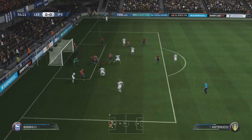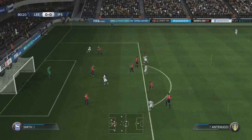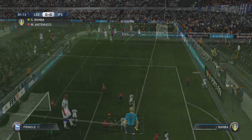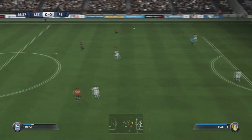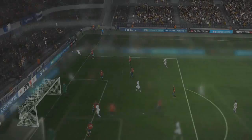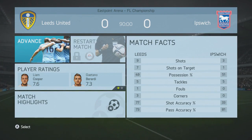Head up — off the line, goal clearance! Shoot, what a save. The Ipswich keeper's keeping them in this. Nothing's getting past this keeper. Into the keeper's hands. That's literally how the whole game's been. And that is full time — nil-nil. Had so many good chances but the Ipswich keeper's been first to it all the time. Look at those stats: nine shots, seven on target, and he saved every single one of them. They weren't soft either. Ipswich didn't even have a shot in the second half.